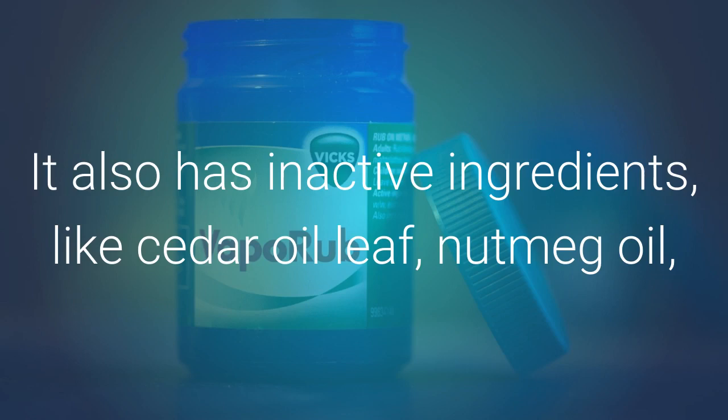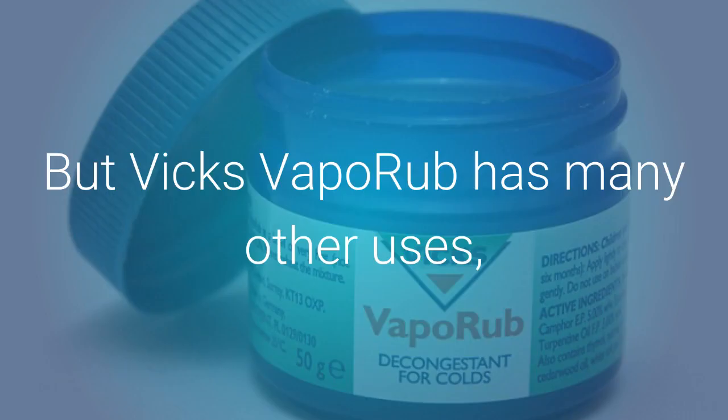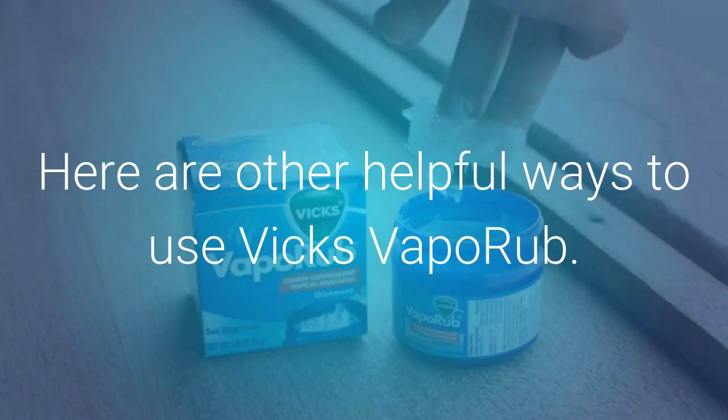It also has inactive ingredients like cedar leaf oil, nutmeg oil, petrolatum, thymol, turpentine oil, and lemon fragrance. But Vicks VapoRub has many other uses besides treating nasal congestion and coughs. Here are other helpful ways to use Vicks VapoRub.